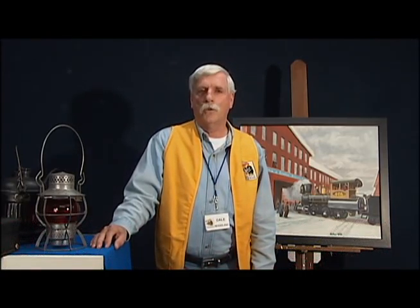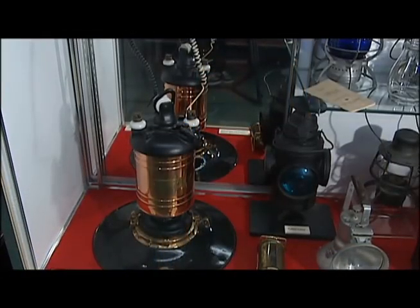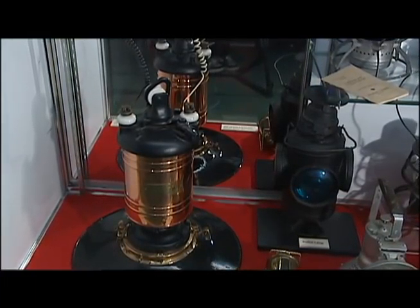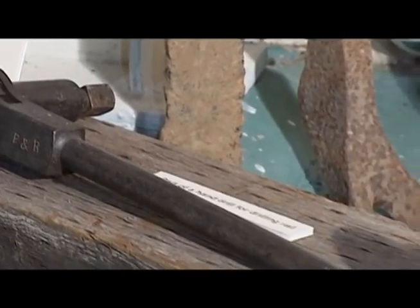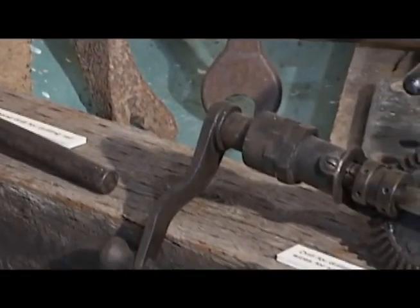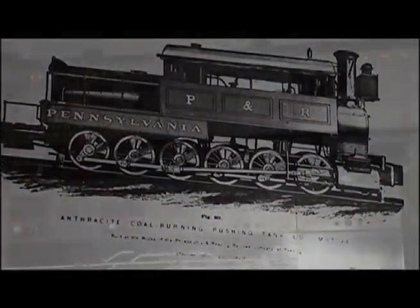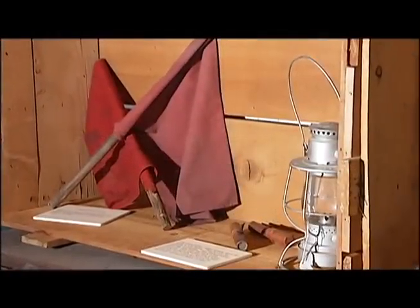The people in this group felt that the history of the Reading Railroad should be preserved. They began to collect artifacts — they actually collected equipment that belonged to the Reading Railroad — many photographs, documents of all types, with a goal someday of having a museum. And this is the museum that they sought to have.